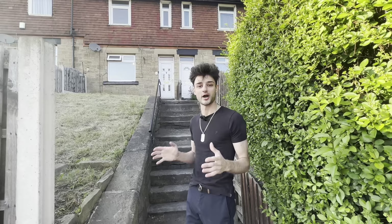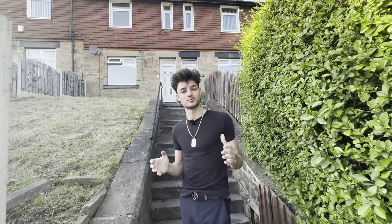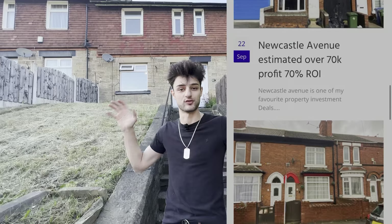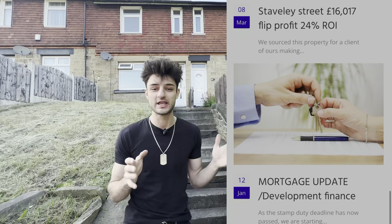Hey there guys, welcome back to the channel and thank you so much for coming back to another video. Today I'll be going through how to execute a flawless full cycle BRR property investment. BRR stands for buy, refurbish, refinance, and what I've come to realize doing well over 45 BRR properties executed flawlessly for investors back to back is that nobody actually truly knows what a flawless BRR cycle is.